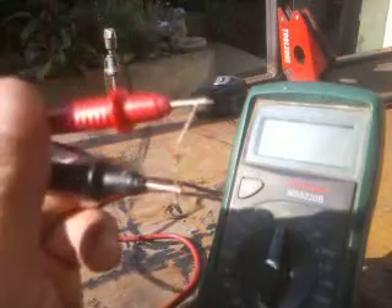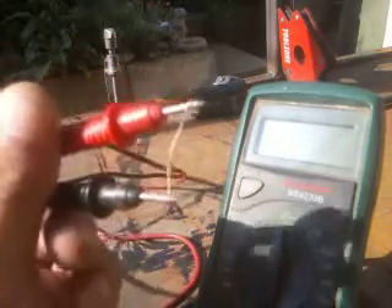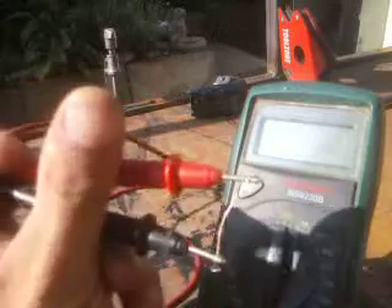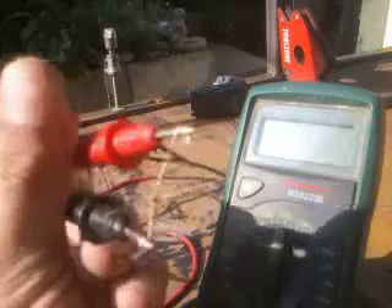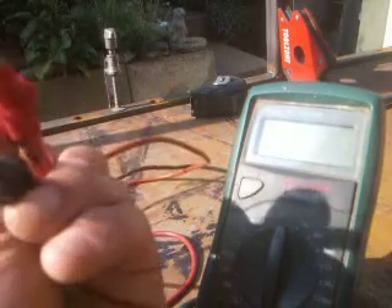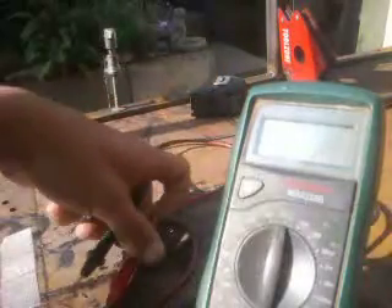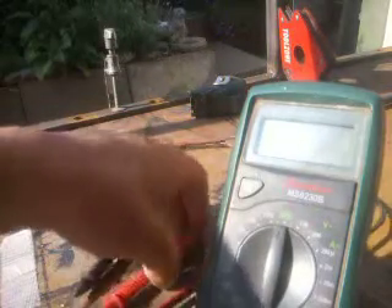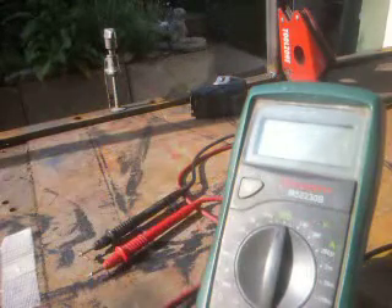As you can see — sorry about the focus, my phone doesn't like things close up — but you can see there the little diode in between the two leads of my multimeter. It's one of those little glass ones, often not marked, but it's a silicon diode, and it can produce electricity. I'm going to try to show that in the last few minutes of this afternoon sun, as the sun goes behind the tree.